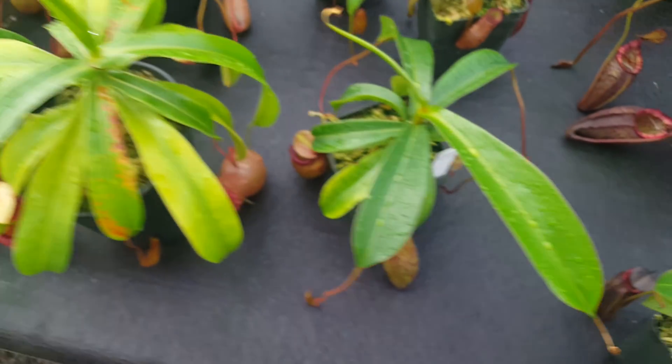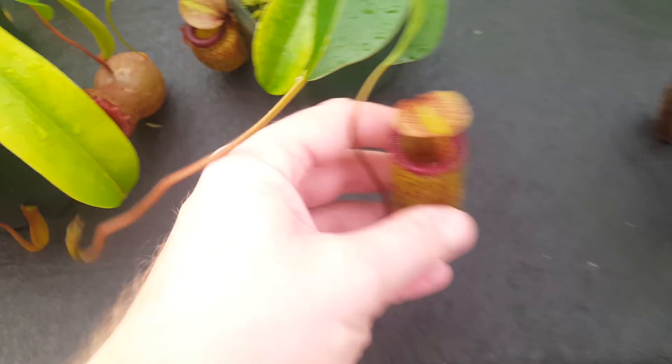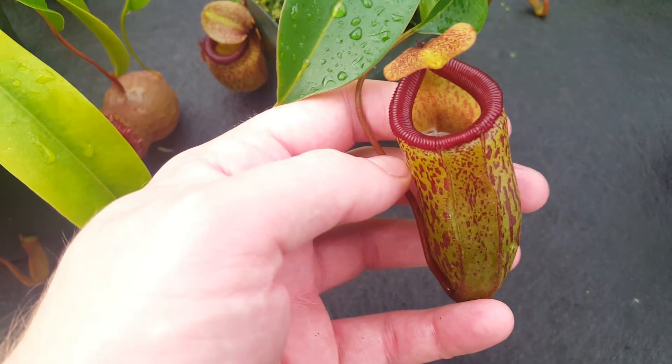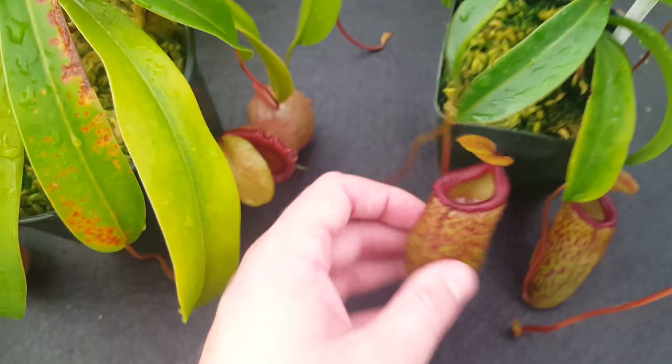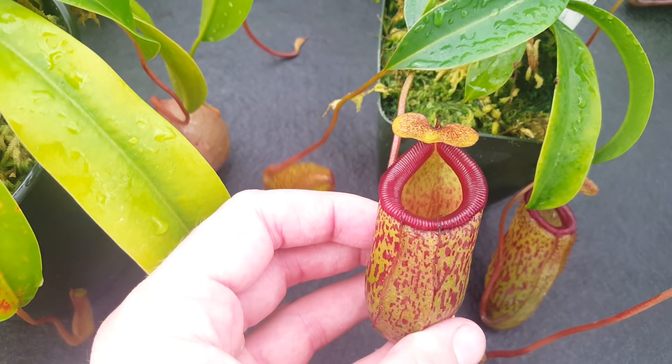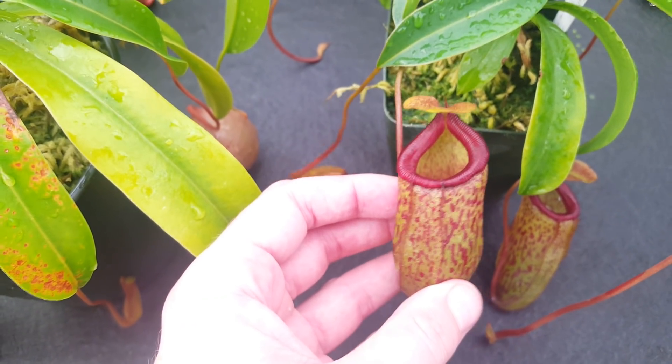This one here is Nepenthes Virtue's Triumph, which is Ventricosa by Talangensis, and this was the one that kind of lagged behind its siblings, but it started to really get going over the summer. That's not surprising — Talangensis prefers the warmer weather. It's got these fun, tubby little pitchers.